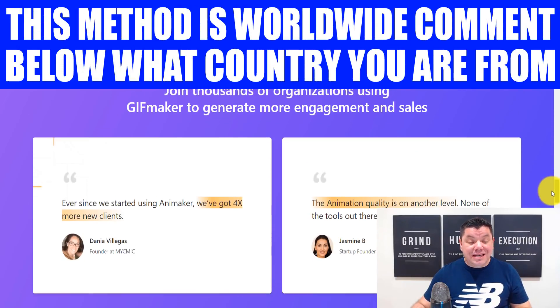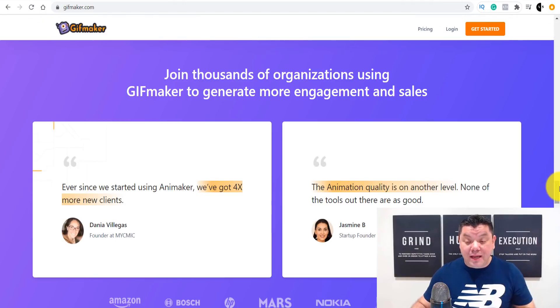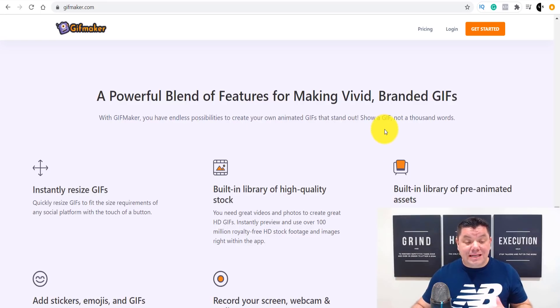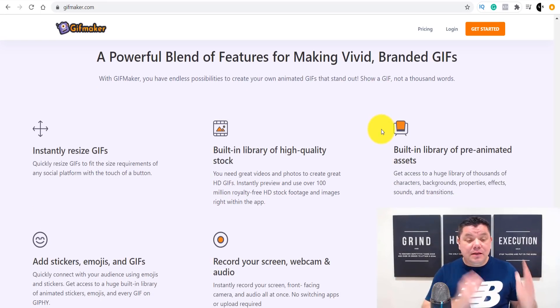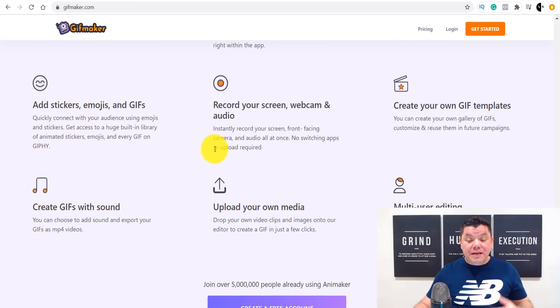When you come down here, you can see there are tons of testimonials from people talking about how happy they are with this platform. You can add stickers, emojis, and GIFs. You can record your own screen and create your own GIF, create your own templates, instantly resize GIFs, upload your own media — there's so much editing capability on here. You can even create GIFs with sound.